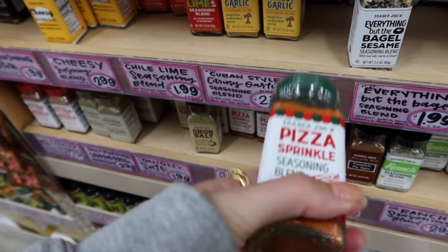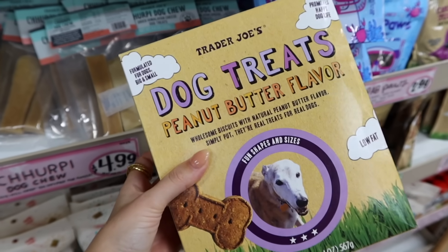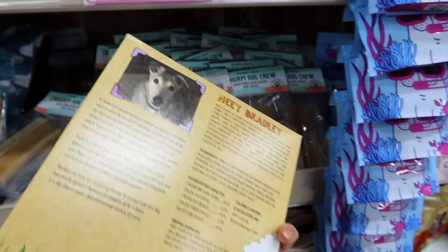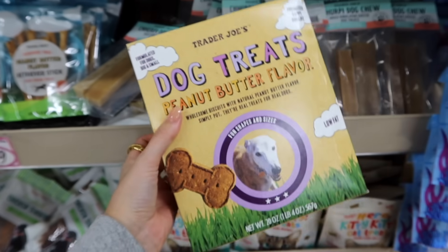And check this out — pizza sprinkle seasoning blend! My fiancé loves pizza, so I might get this for him. All the OGs will remember these — I used to get them for Reggie. This Greyhound — I think his name is Bradley. I used to get these for Reggie and he loved them.